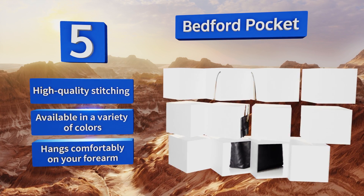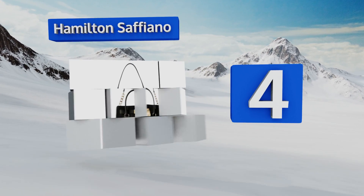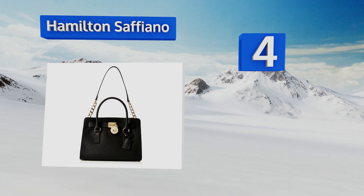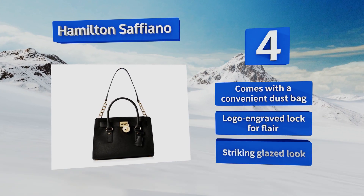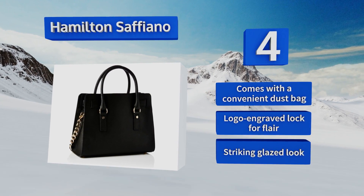At number four, the Hamilton saffiano combines structure and slouch in a timeless design that transitions well from the office to social settings. The open gusset sides extend for extra storage if needed, so it's perfect for all-day outings too. It comes with a convenient dust bag, a logo-engraved lock for flair, and a striking glazed look.